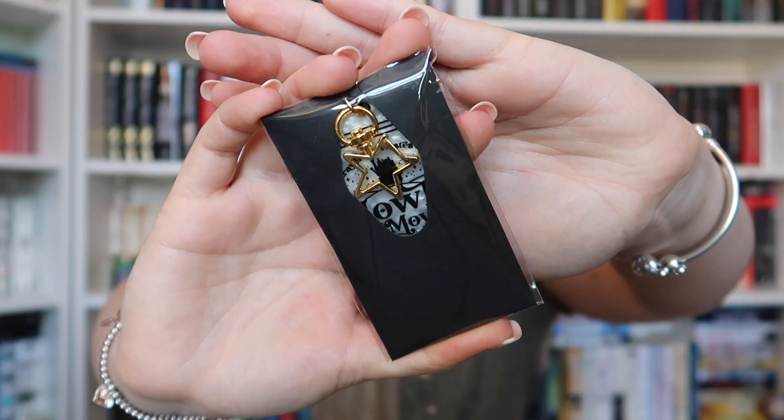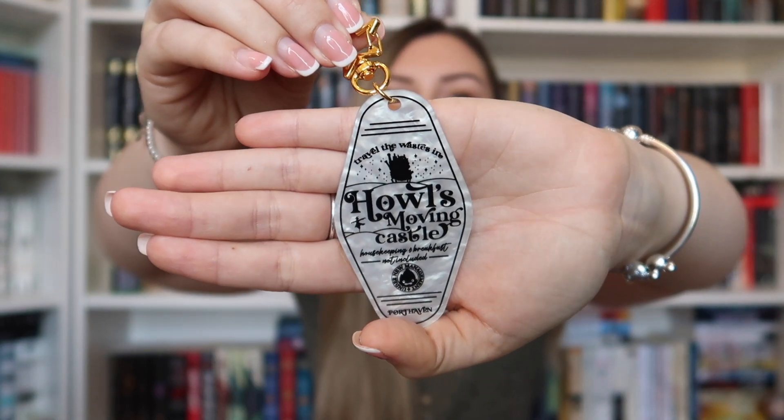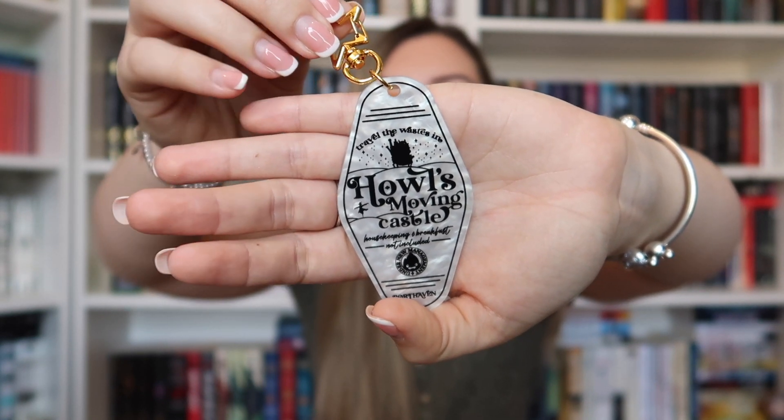Next up we have a little item that looks quite intriguing. Let's just take the plastic off and see what's inside. I think that this is actually a key ring, which looks like this and is inspired by Howl's Moving Castle. I think I'm gonna offend a lot of people here by saying that I've never watched that film and I've never read the book either. So once again this is a nice item, I just don't think I will personally get any use out of it. I'm sure that someone who is a fan of the Studio Ghibli movie or the book will enjoy this one.